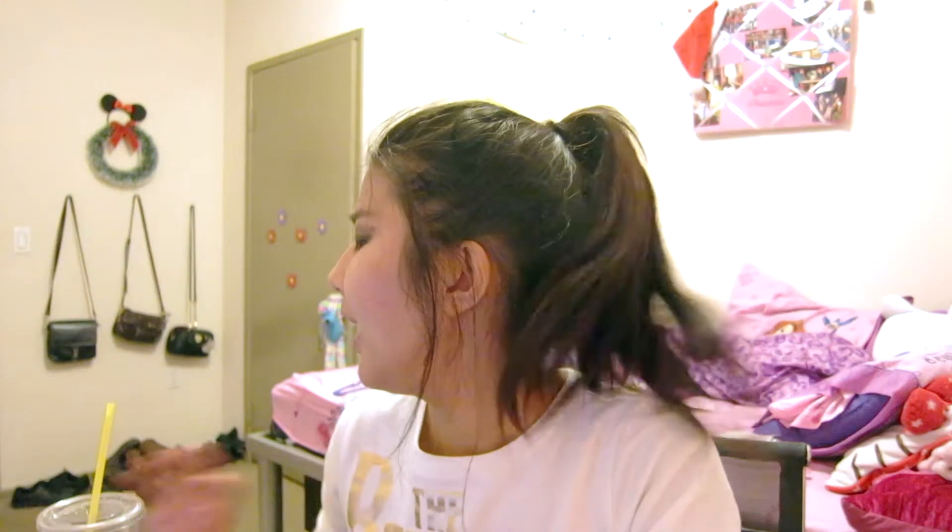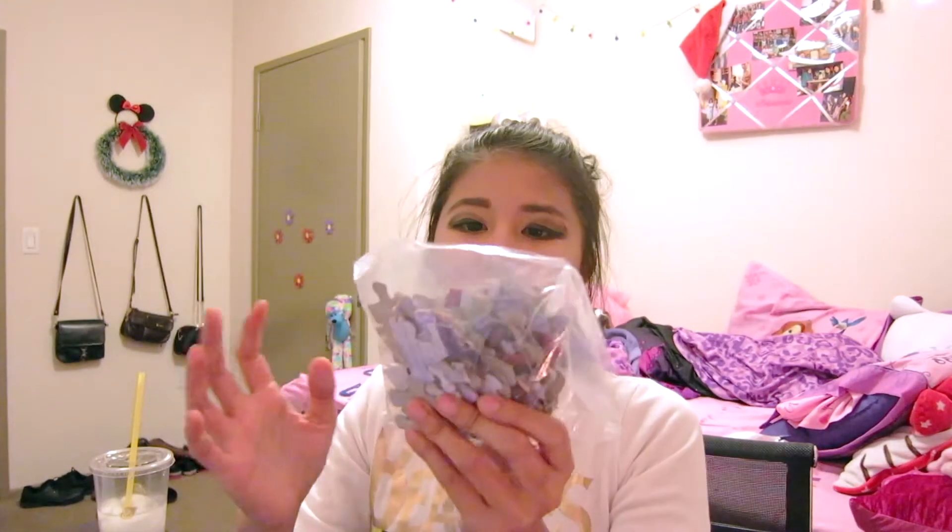Hello! So I went to the Dollar Tree and since it's almost Christmas, I got a puzzle. They don't have any Christmas puzzles but they have Frozen, and that's kind of Christmassy. So this has 48 pieces.